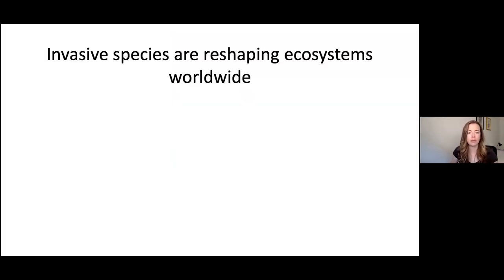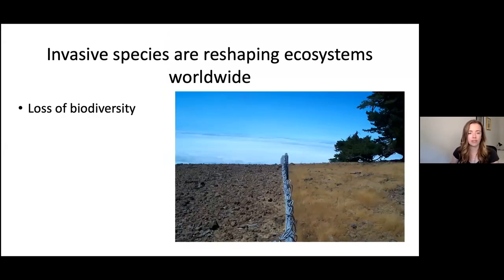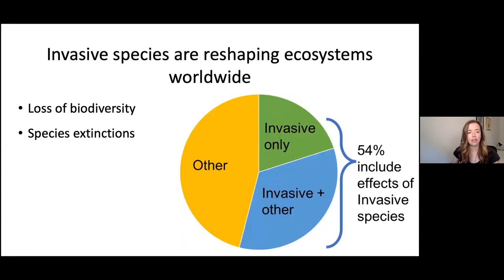Invasive species are reshaping ecosystems worldwide and have led to a loss of biodiversity. This is a photo of an island where invasive goats are present — goats are kept on this side of the fence, and you can see the loss of grass on the other side. Of species extinctions with known causes, invasive species are solely responsible for 20% and are implicated in 54% of all species extinctions.